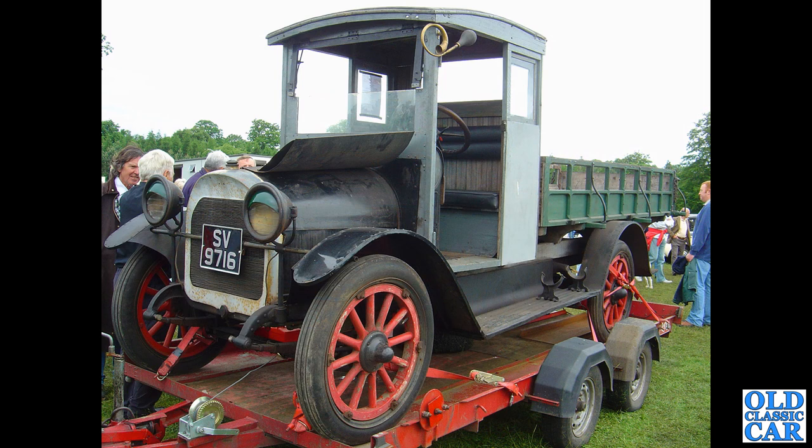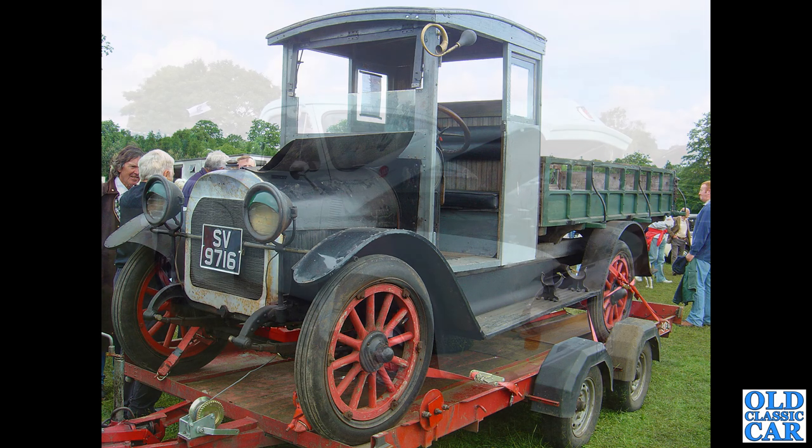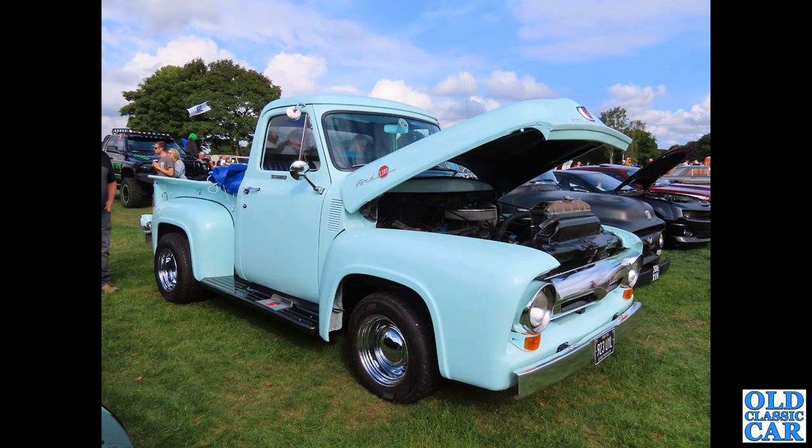Now the oldest truck on here — technically it's probably not a pickup but it's a light truck so it can go in here, because it's such an unusual thing. SV 9716, that's a three-quarter ton REO from 1916 — the oldest date in this one. This was many years ago at Tatton Park. I wonder if this one went on to be restored.